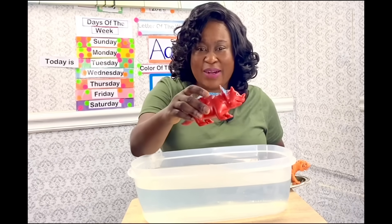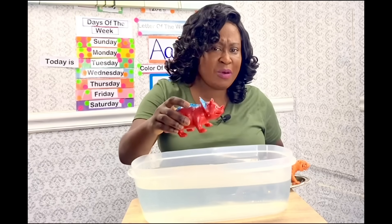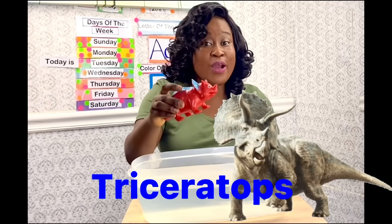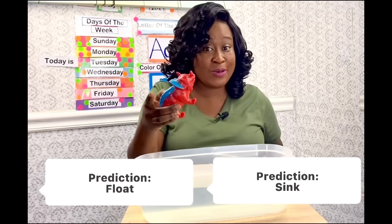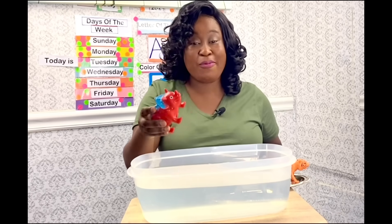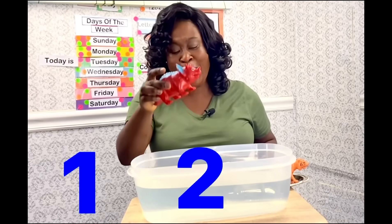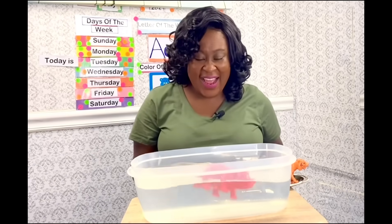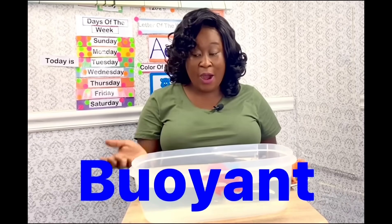What is this animal? It's a dinosaur — can you tell me the name of this dinosaur? It's a triceratops! Is it going to sink or float? It's going to float! Let's see — I'm going to count: one, two, three. Yeah, it's floating! So that means it is buoyant.